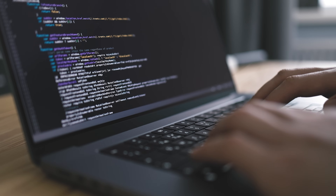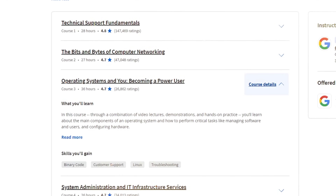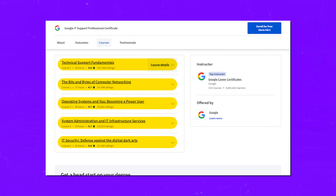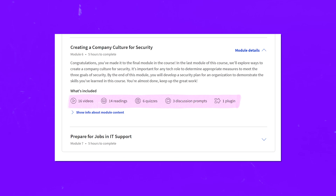Let's dive deeper into this certification program. There are 5 courses: Technical Support Fundamentals, The Bits and Bytes of Computer Networking, Operating Systems and You: Becoming a Power User, System Administration and IT Infrastructure Services, and IT Security: Defense Against the Digital Dark Arts. Each course is pretty long, taking from 26 to 36 hours to complete, and is divided into 6 modules — apart from the last course, which has 7. That's 6 to 7 weeks per course. Each course covers videos, readings, quizzes, and quick lab assignments.